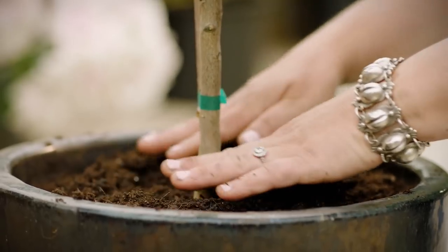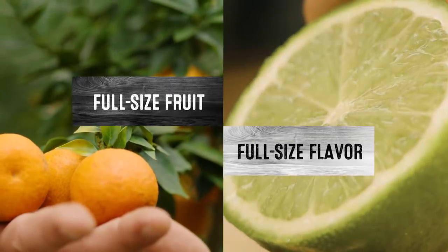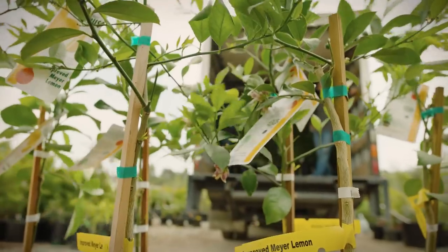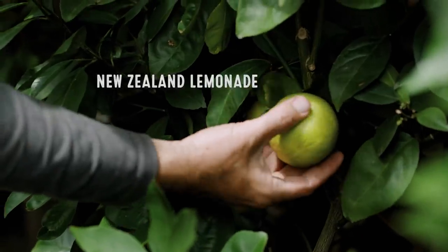You can grow them in a container, even if you don't have a yard. You're still going to get full-size fruit with full-size flavor. The thing about growing citrus at home that's so exciting is you're going to be able to get access to varieties that you'll never find at the grocery store.